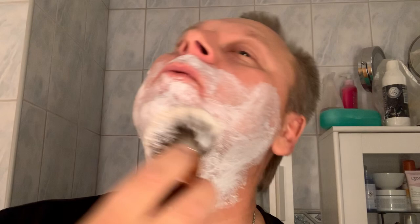Two days ago was my Friday shave, so it's two days ago. I think the scent is really nice on this cream — not so strong, but really pleasant.